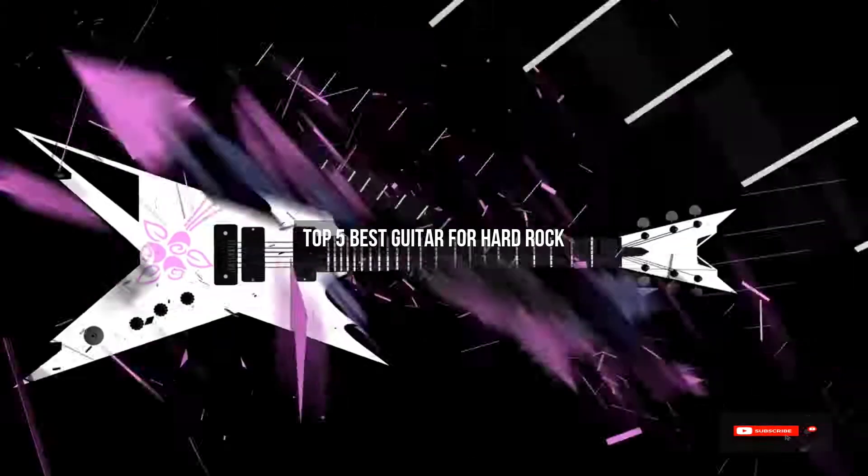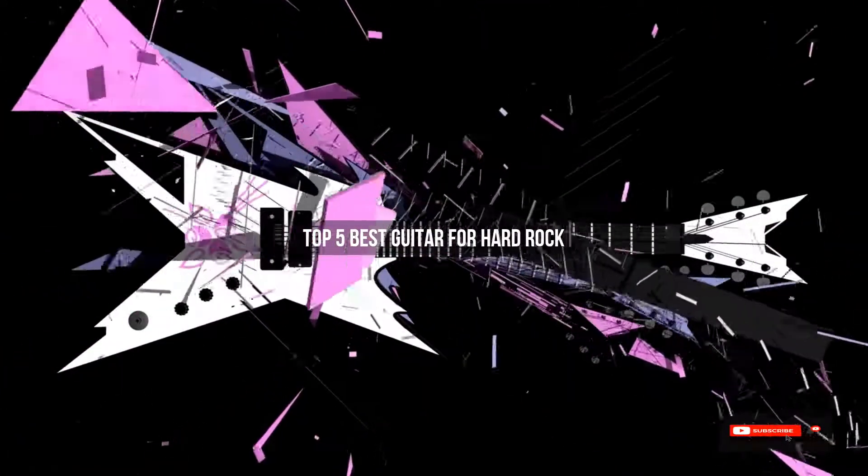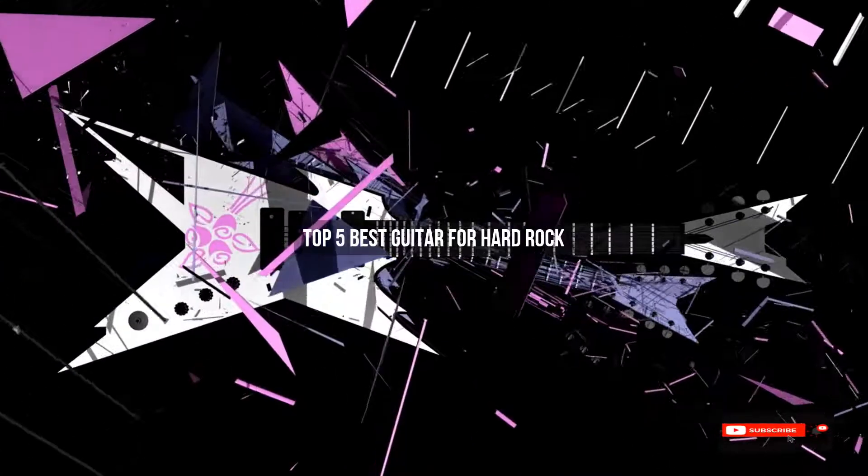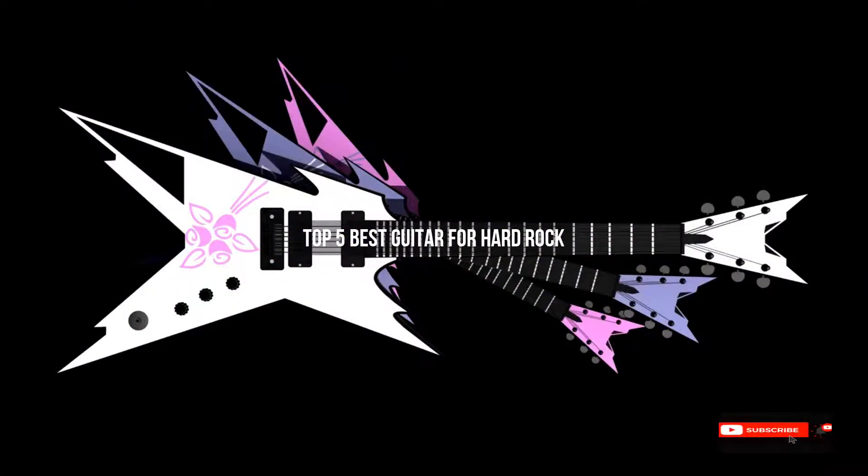Are you looking for the best guitar for hard rock? We will review some guitars for hard rock based on thousands of user ratings. Hope our top 5 best guitar for hard rock will be good for you.